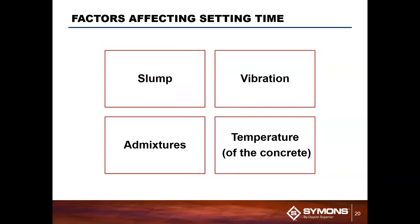Some of the factors that affect setting time are slump, vibration, admixtures, and temperature. We're going to go over all four of these.